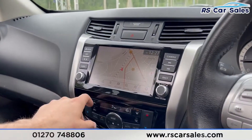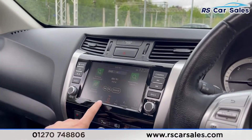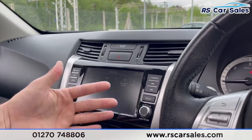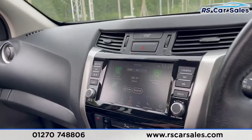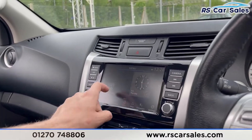The screen in the centre gives you satellite navigation, Bluetooth phone connectivity, and audio where you can have DAB radio. Clicking on source, you have AM, FM, DAB, Bluetooth audio and AUX. You also have Apple CarPlay and USB just there as well. Back on the menu, you have your map and lots of different settings.